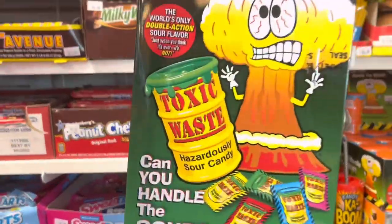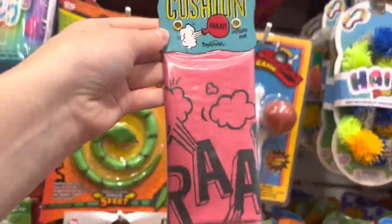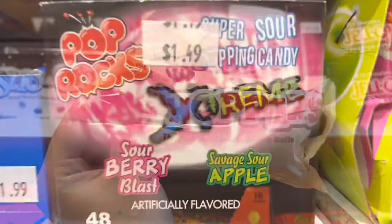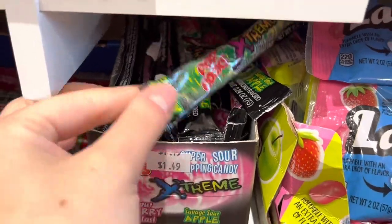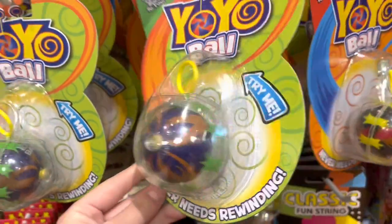T for Toxic Waste. And then unfortunately I failed at letter U. W for Whoopie Cushion, and then of course W also for Whoppers. And then X is for Extreme Pop Rocks — we did this in a video a long time ago, but it's still so good. And Y is for a yo-yo ball.